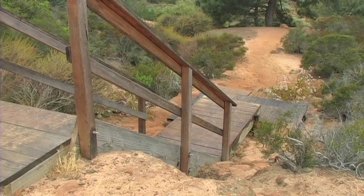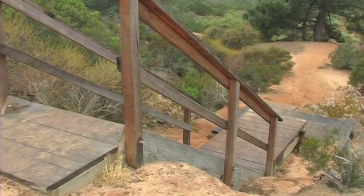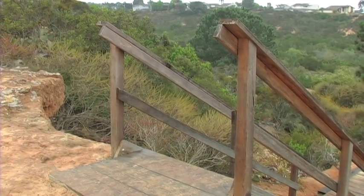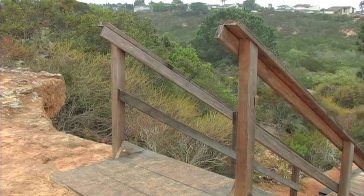Some other projects that rangers might work on are like the staircase behind us here that leads from Durango Drive down to the base of Crest Canyon. The staircase is important because it helps to focus where the visitors to Crest Canyon travel, and it has also helped to provide safe access down to the canyon floor.